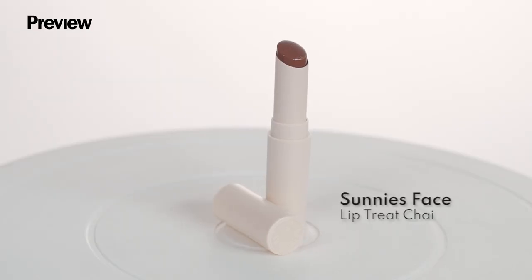Next up we have Sunny Space Lip Treat. This comes in a neutral shade of chai, which is very flattering for Filipino skin.